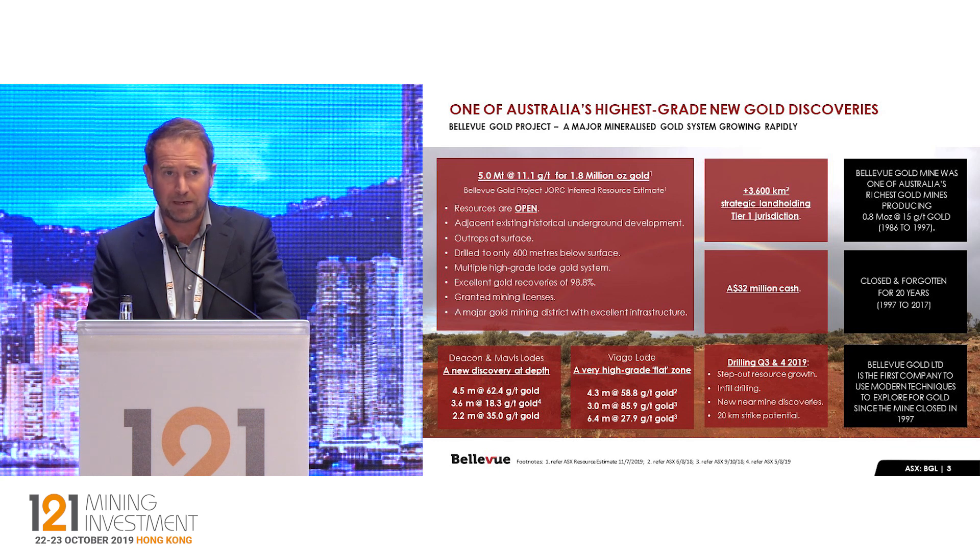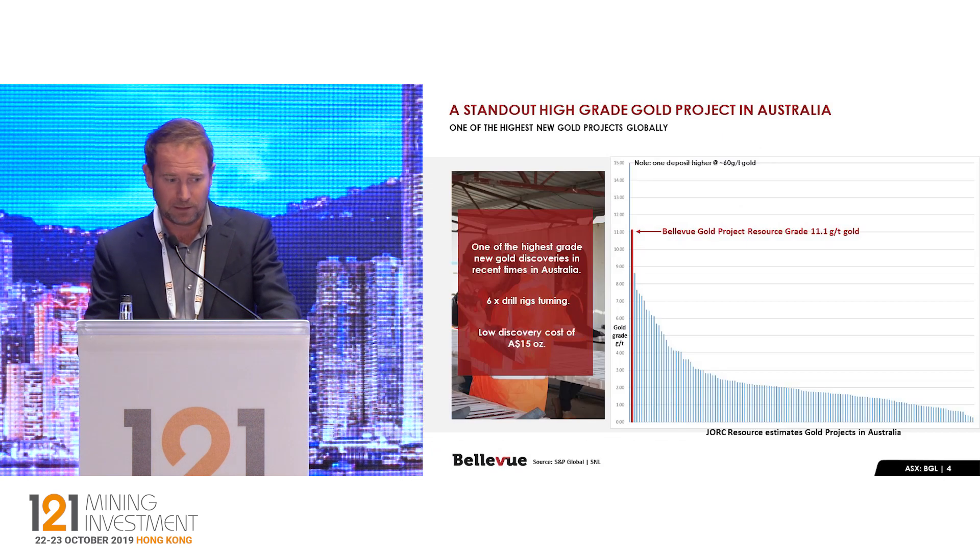In its day, from 1986 through to 1997, it produced 800,000 ounces of gold at 15 grams per tonne — it was actually the highest-grade gold mine in Australia for a number of years. Nobody's looked at it for all this time and we're the first company to be on the ground. Over the last 18 months we've gone from no ounces to 1.8 million ounces at 11 grams per tonne, and we expect that to grow. We currently have $32 million in cash and six diamond core drill rigs turning on site, so we expect rapid resource growth over the next quarter as we move towards development and ultimately production.